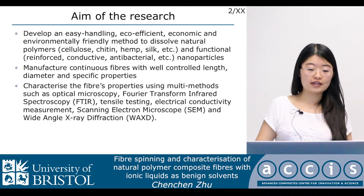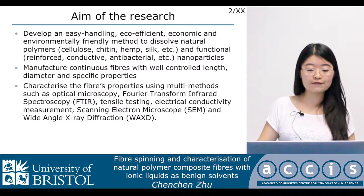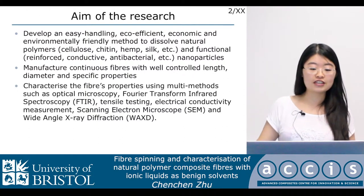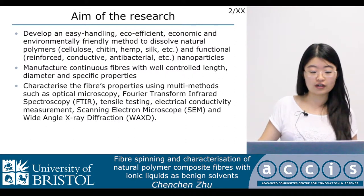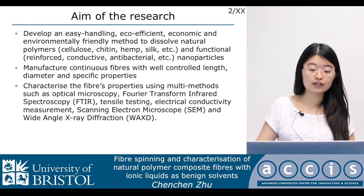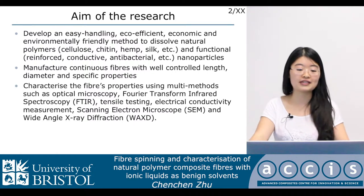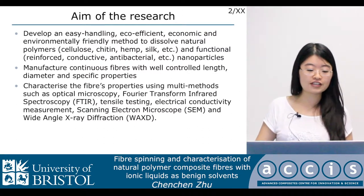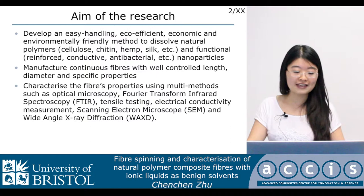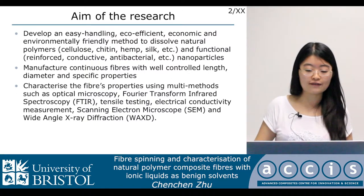The aim of our research is to develop an easy-handling, eco-efficient, economic, and environmentally friendly method to dissolve natural polymers such as cellulose, chitin, hemp, and silk, and functional nanoparticles, and manufacture continuous fibers with well-controlled length, diameter, and specific properties, as well as characterize the fibers' properties using multi-methods such as optical microscopy, tensile testing, electrical conductivity measurement, as well as wide-angle X-ray diffraction.